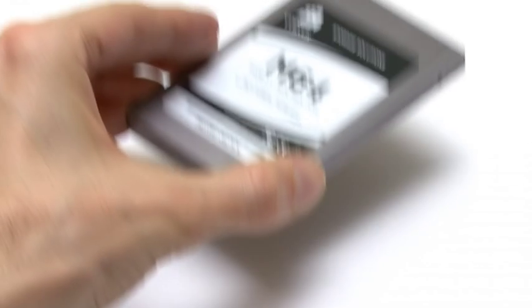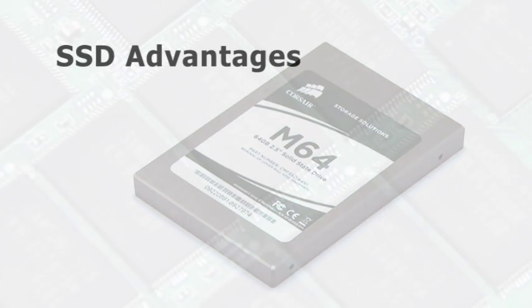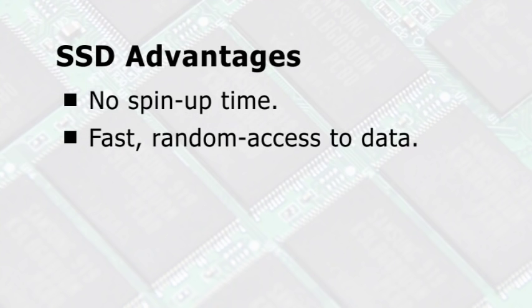By replacing a PC's hard drive with an SSD it is possible to obtain significant performance improvements. For a start, the computer never has to wait for the drive to spin up. Fast random access to data is also always available. Energy is also saved, with most SSDs using well under 2 watts compared to the 10 to 20 watts used by some traditional hard drives.